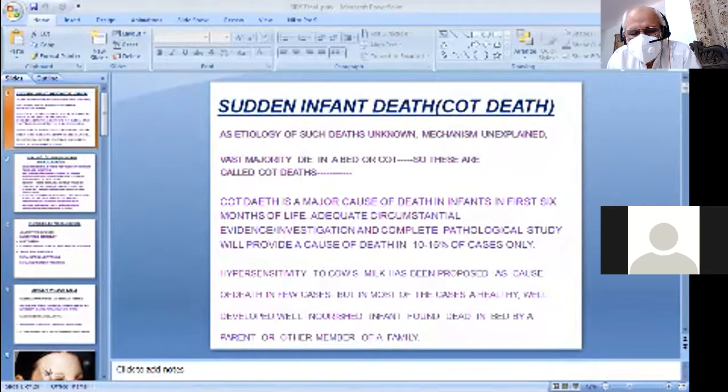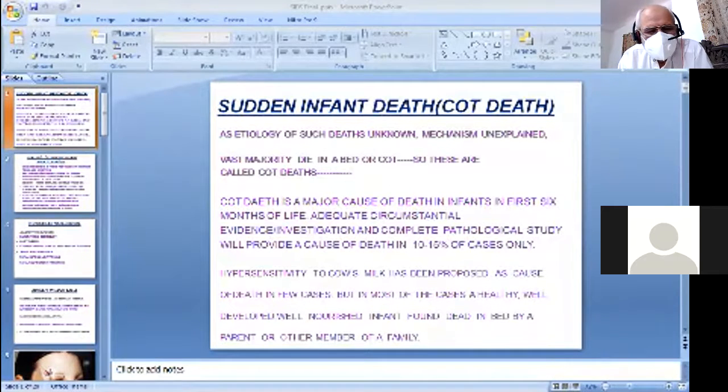The etiology of such deaths is unknown and the mechanism is also unexplained, so such deaths are many times known as unexplained deaths. The vast majority die in a bed or a cot — these are called cot deaths. Cot death is a major cause of death in infants in the first six months of life.